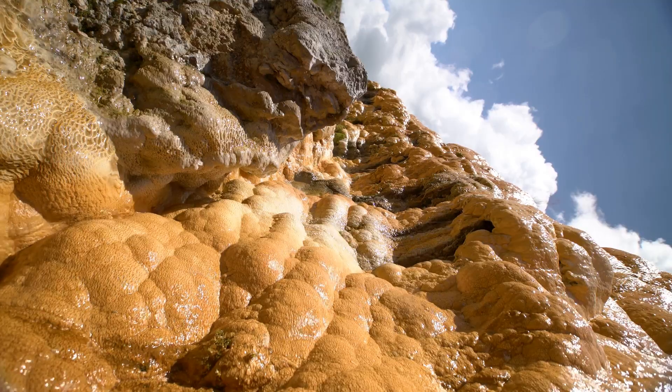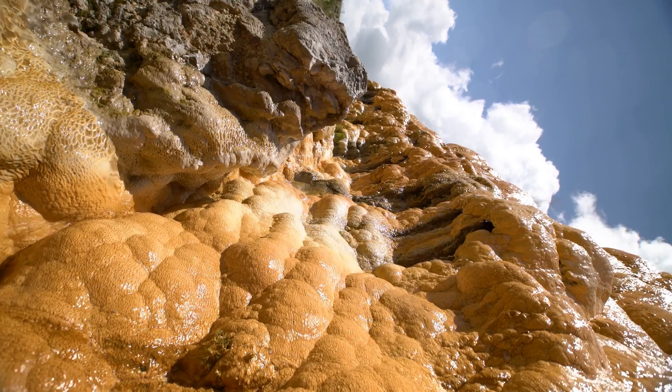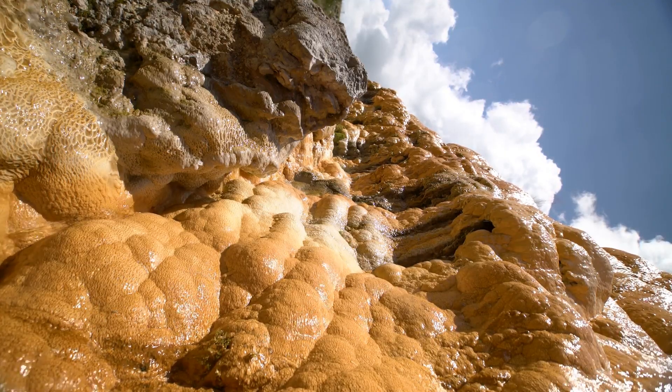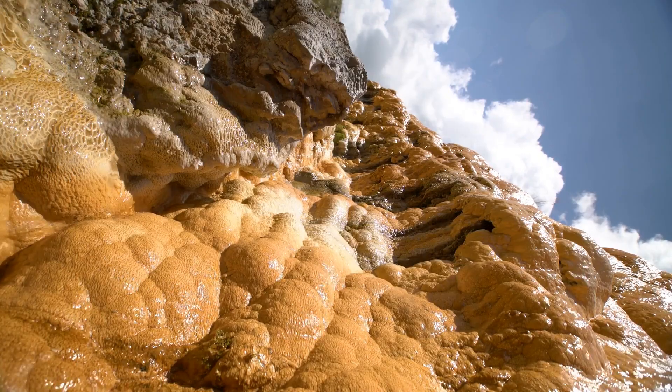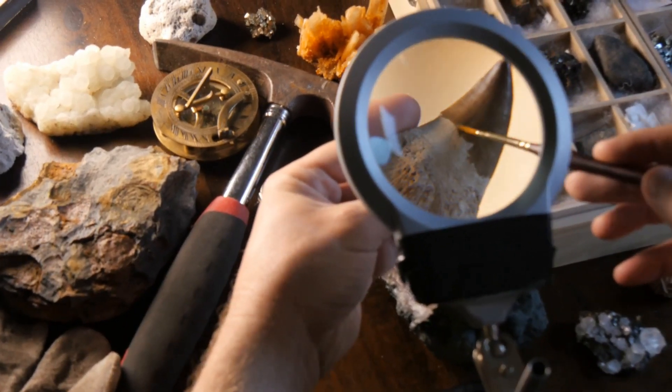So next time you think about the building blocks of our planet, remember — even now, new minerals are still being born and uncovered. Tiny, atomic wonders, shaped by hydrothermal fluids, temperature shifts, and geological events. Cook's Peak might hold more surprises waiting under a hand lens or microscope.